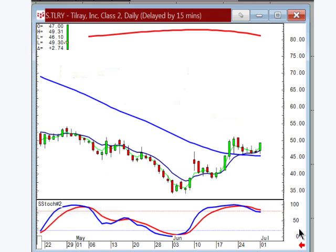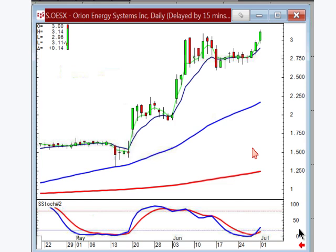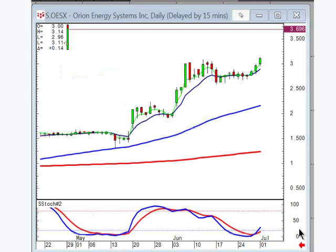TLRLY — you can get ready to buy this one on positive trading on the J hook setup. OESX — you can buy this one on positive trading breaking out through this level.